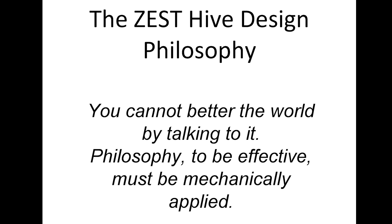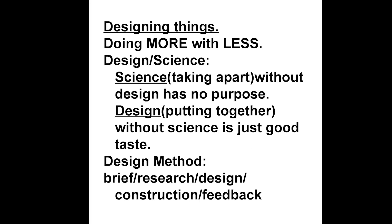Buckminster Fuller's design philosophy was that we cannot better the world by talking to it. Philosophy, to be effective, must be mechanically applied. In order to design things we need to go through a quite specific process. Buckminster Fuller said that to better the world we need to design things that will do so.